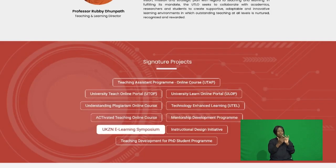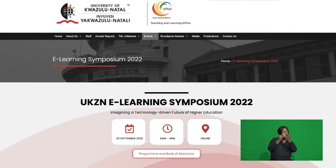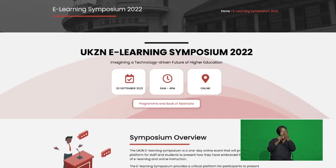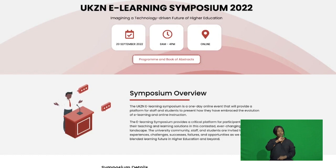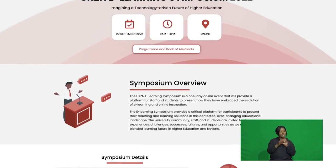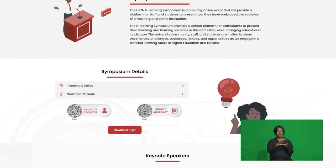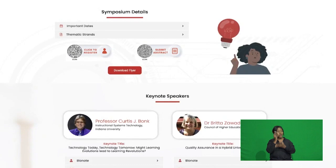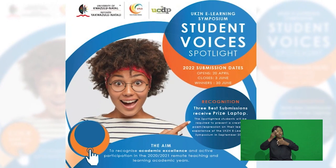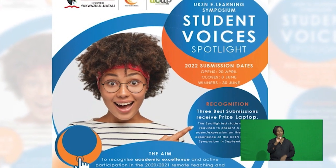To solidify the practices and develop the culture of technology-enhanced teaching and learning, the UKZN eLearning Symposium was conceptualized. It is a platform for staff and students to share their practices and scholarship of innovative teaching and learning. Students' voices and experiences of digital online learning are also captured in our Spotlight Student Award, with the 2022 winners being presented today.